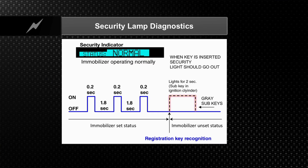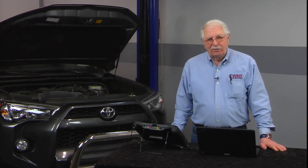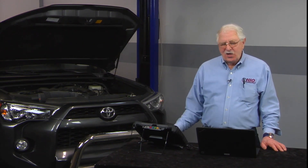On the mobilizer system, your first diagnostic should begin with the security light. The light will flash every two-tenths of a second, every two seconds, with the key out of the ignition. If you monitor that security light, it's going to flash two-tenths of a second every two seconds. When you put the key in and turn it on, the light should go out.